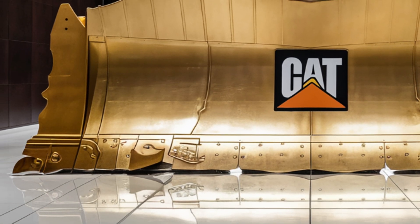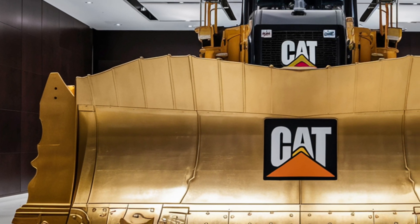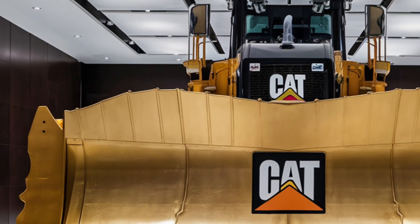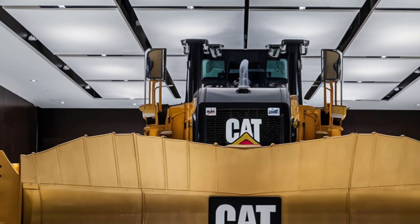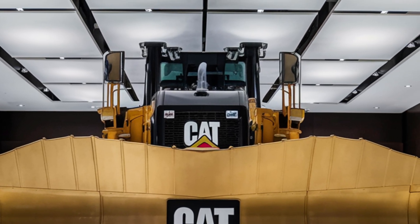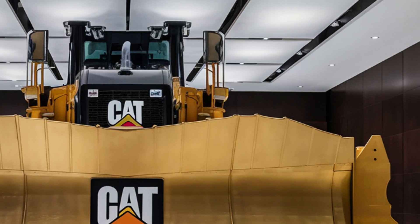The D12 has been engineered to push the limits of efficiency, power, and operator comfort. Caterpillar has spent years listening to operators, site managers, and maintenance crews to refine this machine into something that represents both brute force and cutting-edge technology. So let's dive into what makes the 2026 D12 such a groundbreaking machine.